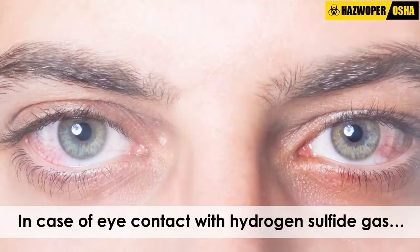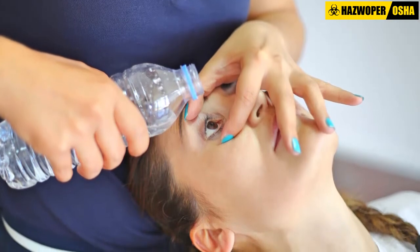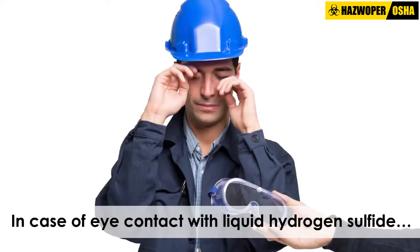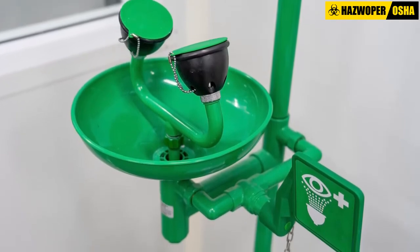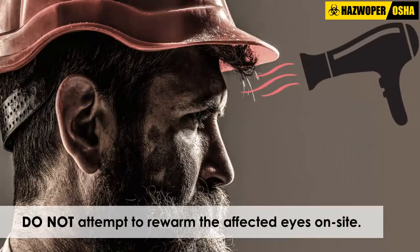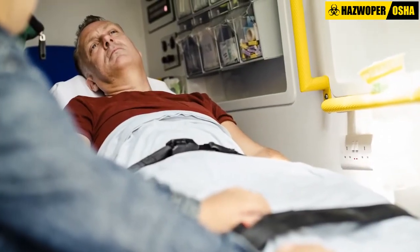In case of eye contact with hydrogen sulfide gas, the eyes should be flushed with gently flowing, lukewarm water for 15 to 20 minutes while holding the eyelid open. In case of eye contact with liquid hydrogen sulfide, the eyes should be immediately but briefly flushed with gently flowing, lukewarm water. The eyes should then be covered with a sterile dressing. Do not attempt to rewarm the affected eyes on site. The victim should be transported to a hospital for immediate medical care.